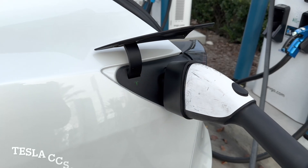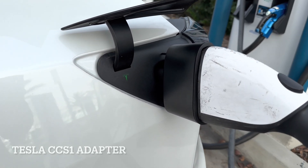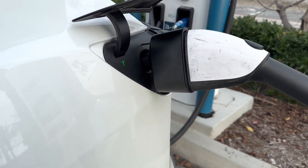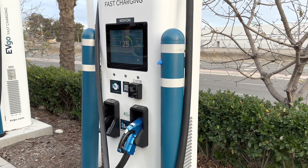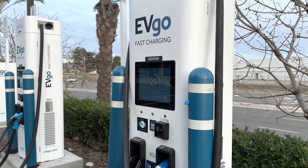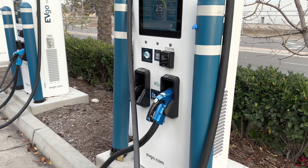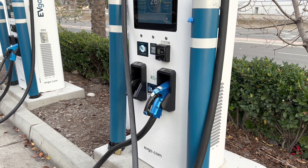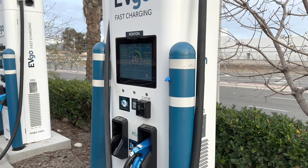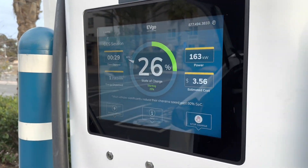Now charging with the OEM Tesla CCS adapter. This EVGO goes up to 350 kilowatts at CCS — the CCS will go up to 350. It looks like it's capping out at 163 kilowatt. We'll give it a few minutes.